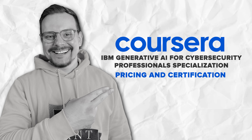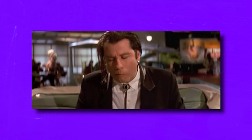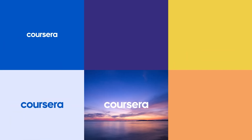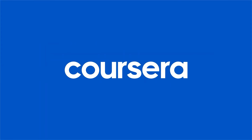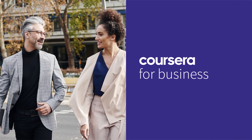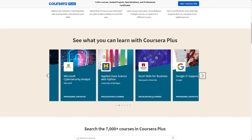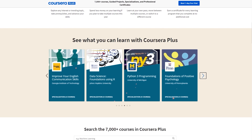Now let's talk about pricing and certification. This course is not free — to sign up, you will need a Coursera subscription. The good news is that it is part of Coursera Plus, so when you pay for this certification, you also get access to many other courses for free.